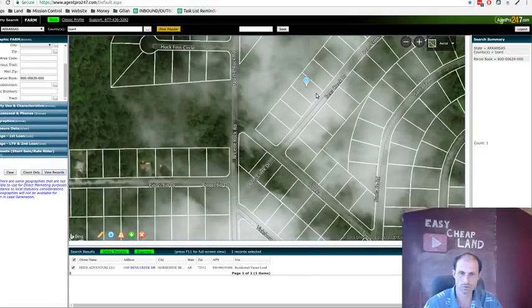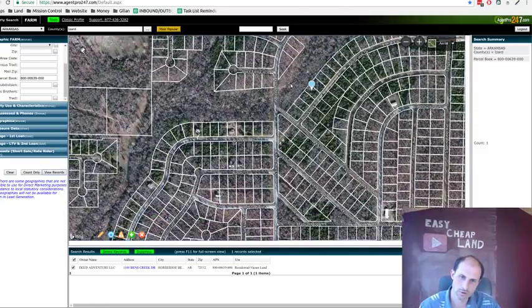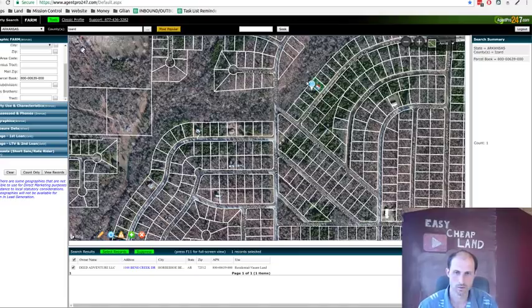Here's a different software view showing the lake and the little streets. There's the lot line, some cloud cover, and pine trees transitioning to deciduous trees. Deed Venture — that's one of my companies — owns it. The neighbors on either side are different people, but it's a third of an acre with a lot of room behind you. Looks like a good spot.